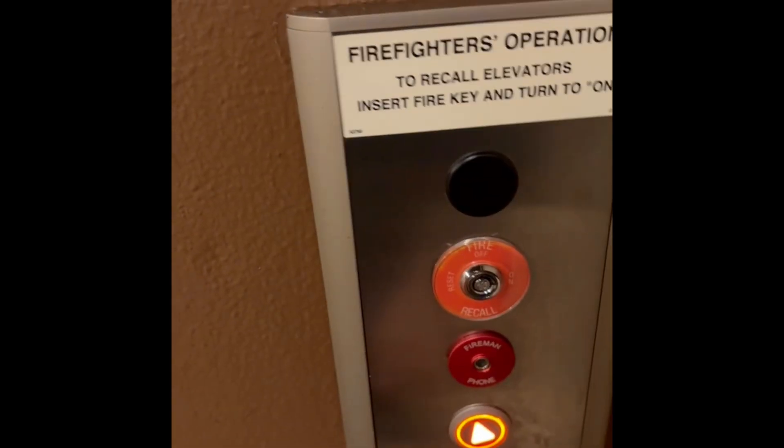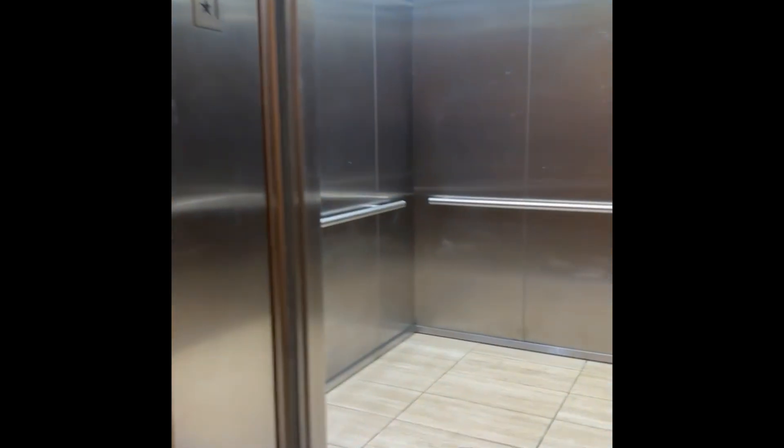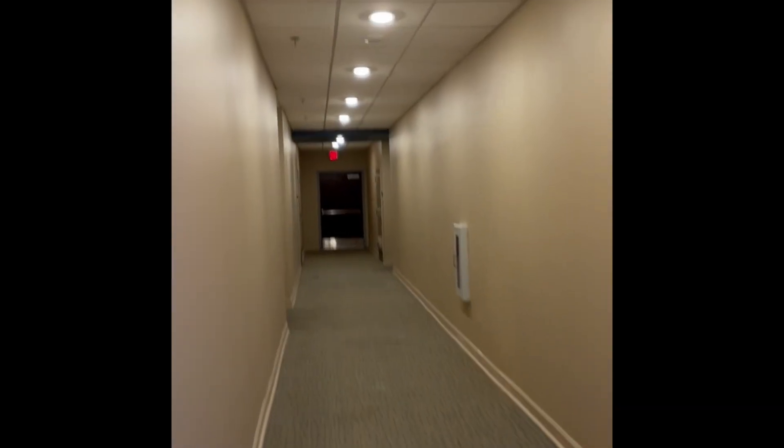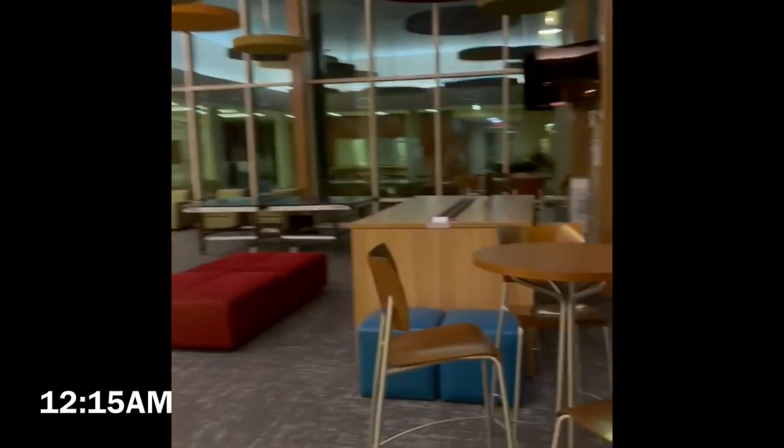Then I'm going to check each elevator and make sure that they are working — that they can be called, they can be sent up — and then I'm going to check the inside, make sure there's nothing visibly wrong and that they are also working from within. After this I just go through the hallways and make sure everything's fine, shut any doors that shouldn't be open, and then I head into the activity center where the office is and make sure that that is secured and clean.